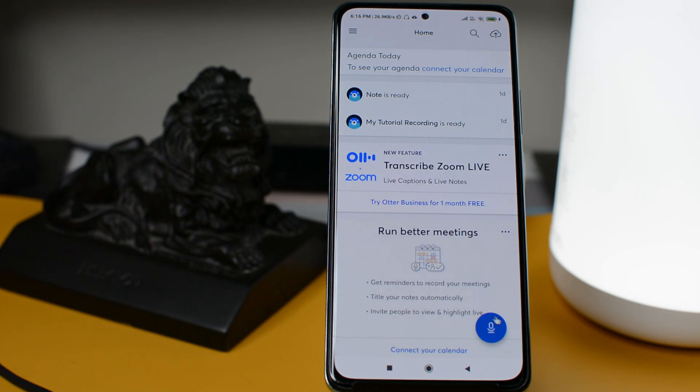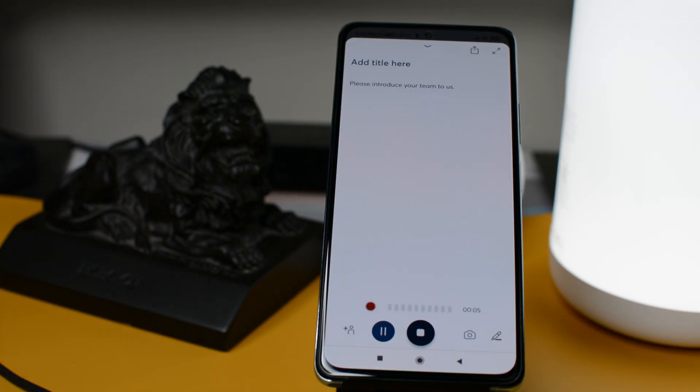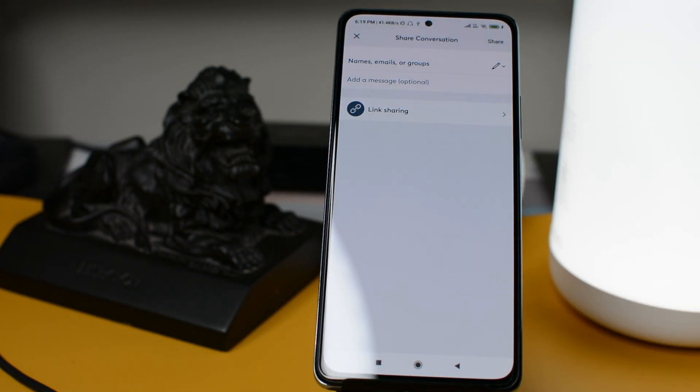Once you open the app you will get an option to record voice. Once you click on Start Recording it will start recording the meeting. During recording, if you want to take a picture of something important you can also do that. Additionally, you can share the recording with other people via email or any link you have created — like Google Drive or other cloud services — directly from this app.